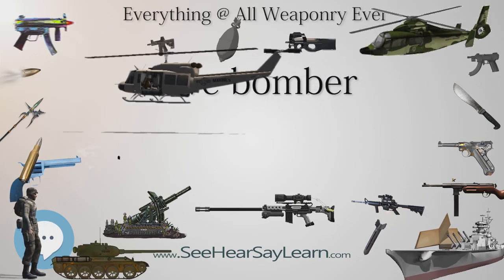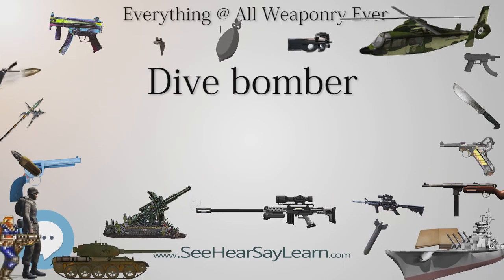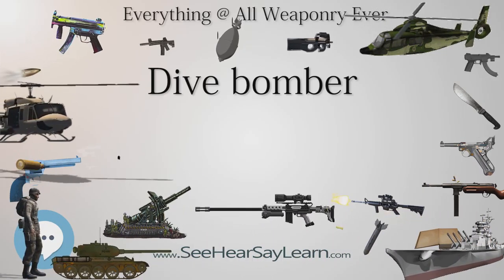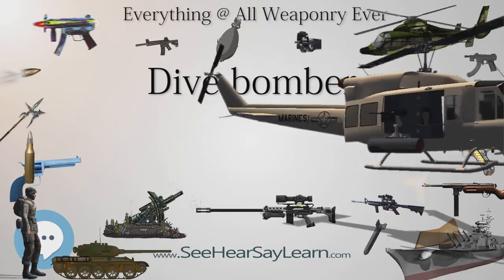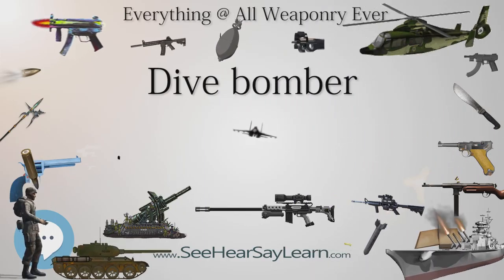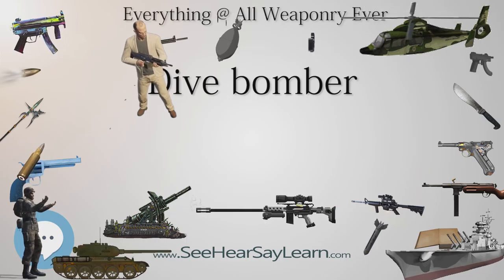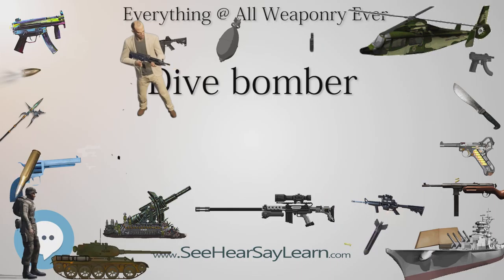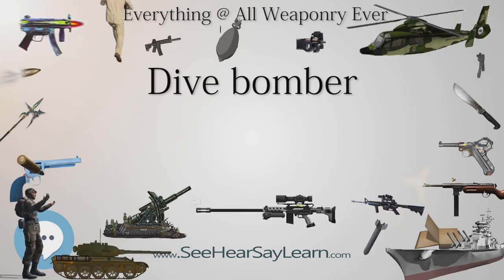Several early Junkers Ju-87 dive bombers, which first flew on September 13, 1935, were shipped secretly from Germany to Spain to assist General Francisco Franco's nationalist rebels in the Spanish Civil War. Several problems appeared, including the tendency of the fixed undercarriage to sink into soft ground and an inability to take off with a full bomb load. Condor Legion experience in Spain demonstrated the value of dive bombers especially on the morale of troops or civilians unprotected by air cover. The aircraft did not encounter opposing modern fighters, which concealed from the Luftwaffe its vulnerability.